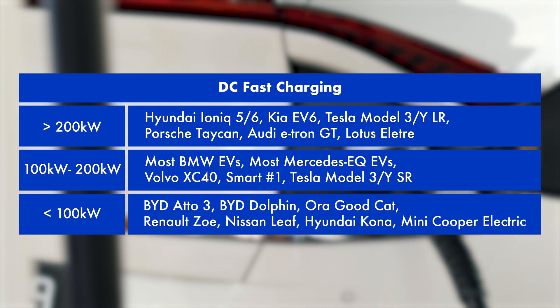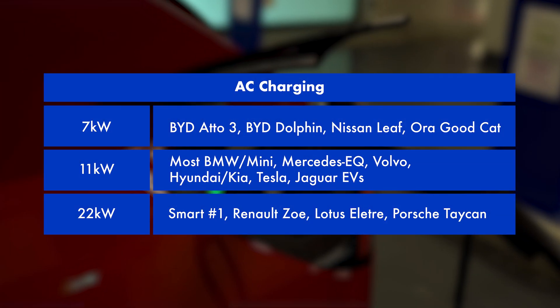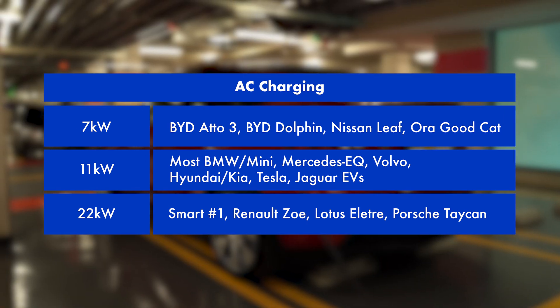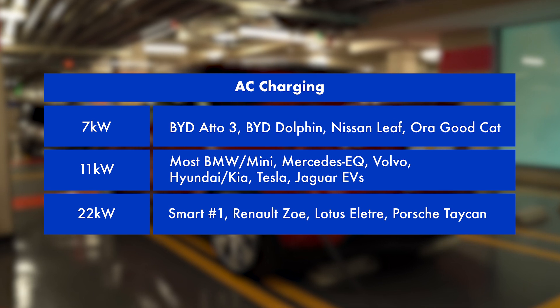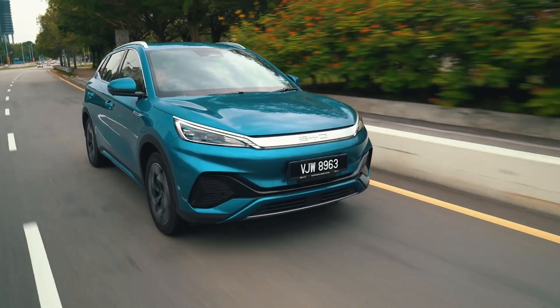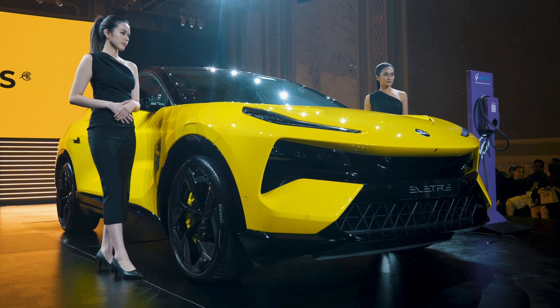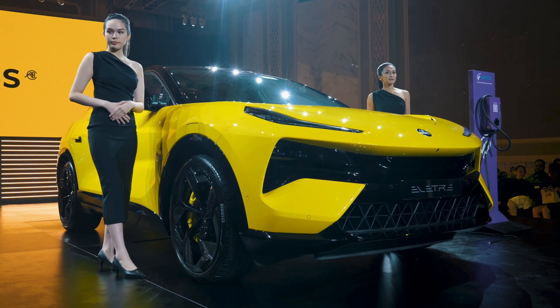Some EVs can do over 200 kilowatts which is super fast while others may do 100 kilowatts or less. AC charging is the most cost effective way to charge when your car is parked at the destination — for example, when you're at the hotel, shopping mall or at the tourist attraction. Most EVs can do 11 kilowatts where a full charge can be achieved in about 5 to 7 hours. But there are other EVs especially from China like BYD and GWM Aura that charge slower at 7 kilowatts and a full charge may take 10 hours or longer. There are also some EVs like the Renault Zoe or the Lotus Elatry that can accept 22 kilowatts on AC and can get a full charge in just 3 hours.